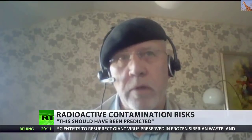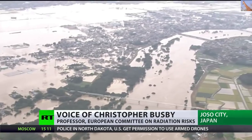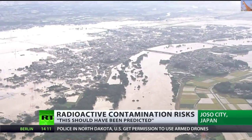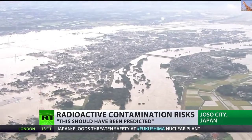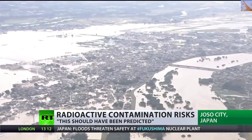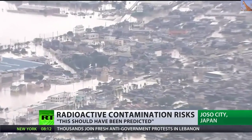Professor Busby explained: 'There's an enormous amount of radioactivity underneath the plant. The reactors are holed and a lot of the fuel is actually in the ground, and that's mixing with the groundwater. Normally what they do is pump that away because the groundwater becomes heavily contaminated and they pump it into those big tanks. But if the groundwater rises as a result of this rain, then that stuff will come out of the surface of the ground.'